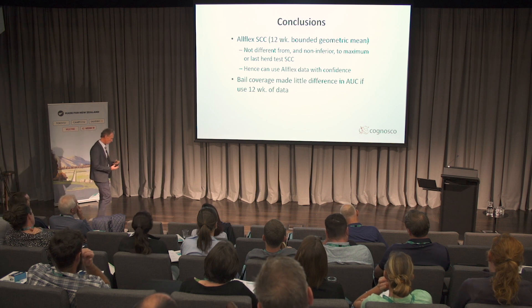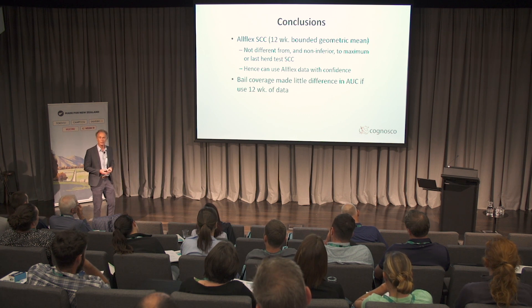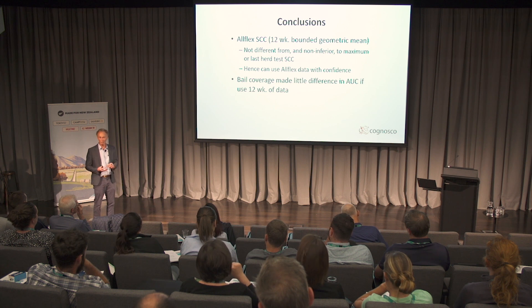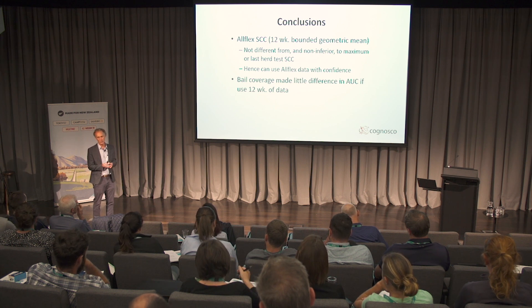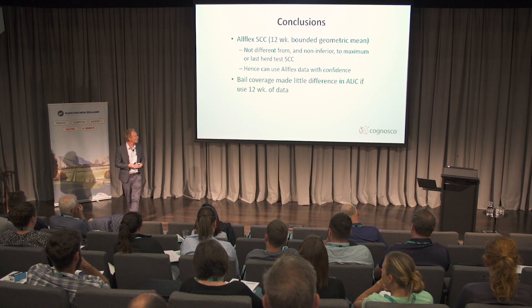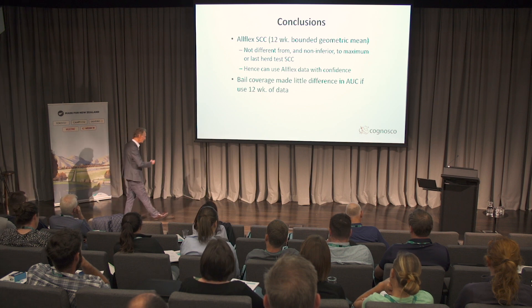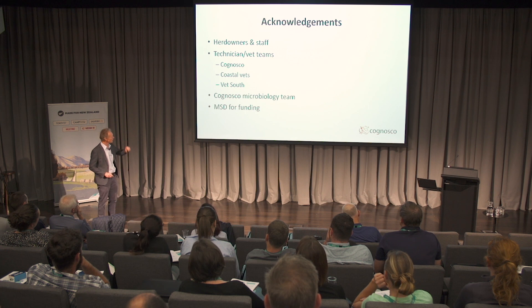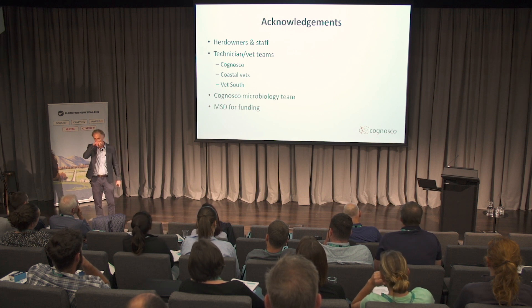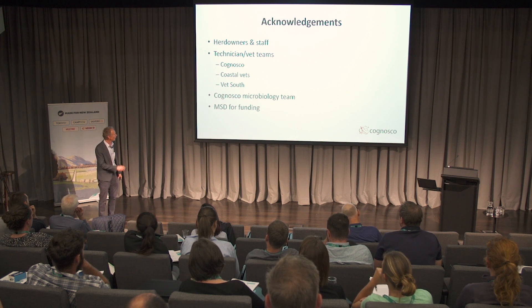Pulling that all together: this data has shown us that using that 12-week mean AllFlex somatic cell count data algorithm, it's equivalent — certainly not different from using herd test data. So we can be pretty confident that we can use that data in place of or as well as herd test data. The bale coverage makes relatively little difference — if you've got a farm that's only got 25% bale coverage, you're actually going to get reasonable numbers out of it. You don't have to tell the farmer to put 50% bale coverage in. Finally, I'd like to acknowledge the herd owners and staff who collaborated with us, the tech teams from Cognosco, Coastal Vet and Vet South, and my micro team who did a lot of work.